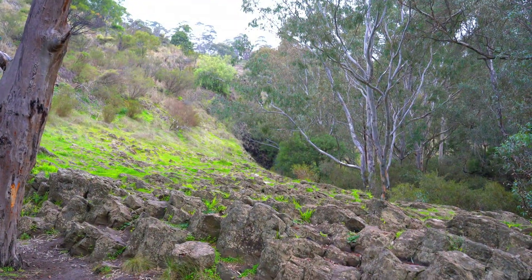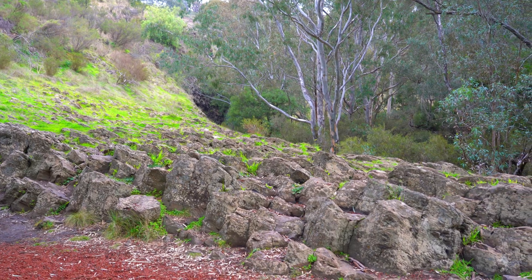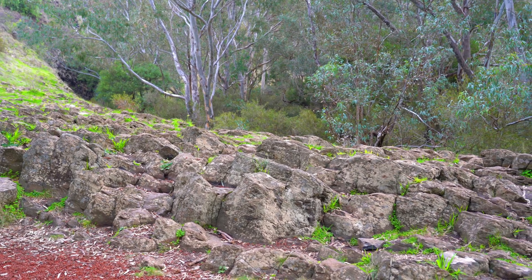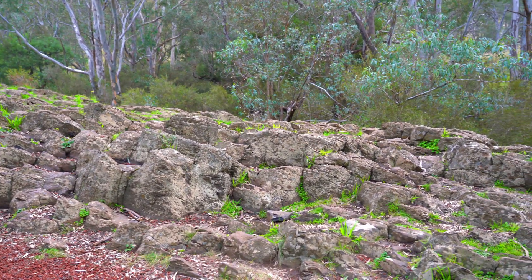A short walk away from the Rosette Rock reveals another geological phenomenon: the tessellated pavement. A basalt outcrop where the ground beneath your feet tells a story millions of years in the making. The term tessellated means geometrically checkered, and this pavement certainly lives up to its name.